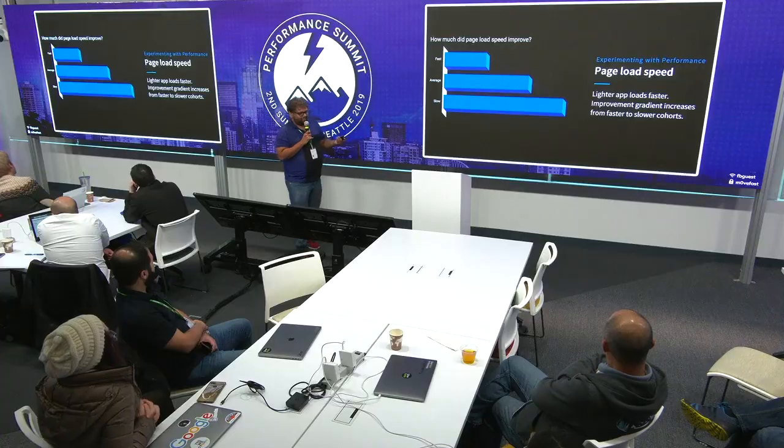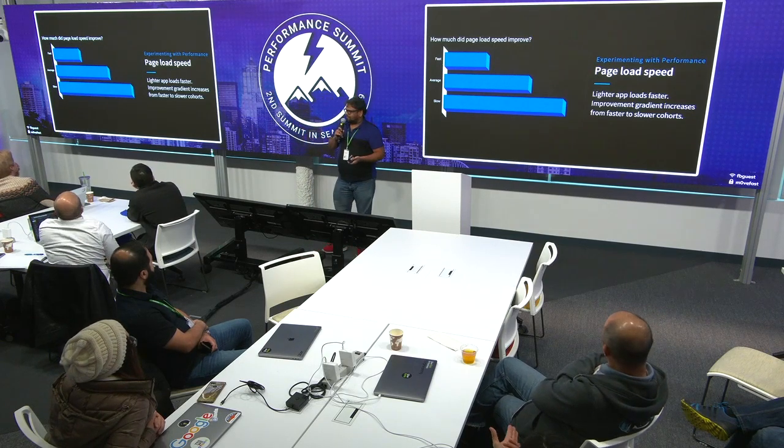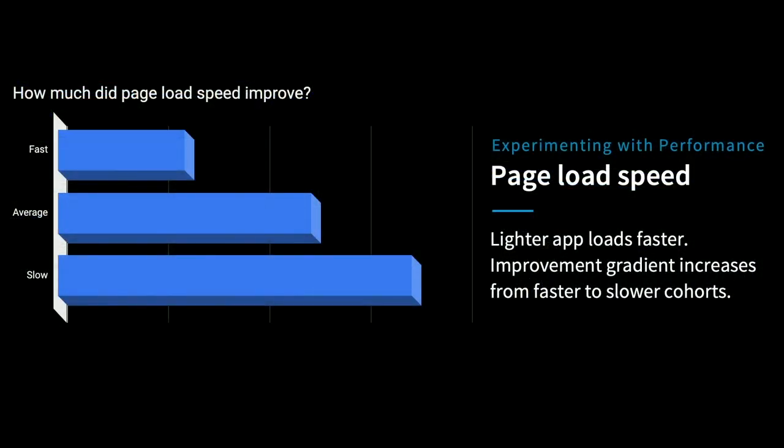When we ran the experiment, we randomly chose members in each of those cohorts and gave some of them the lighter experience and the others the heavier experience. We then defined certain metrics to identify what happened. First up, page load speed — the latency they experience when the app loads. As expected, we saw page load speed improve drastically on the lighter app, and the improvement gradient increases from fast to slow members.